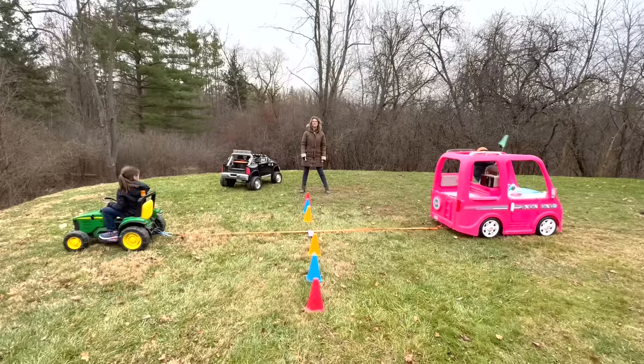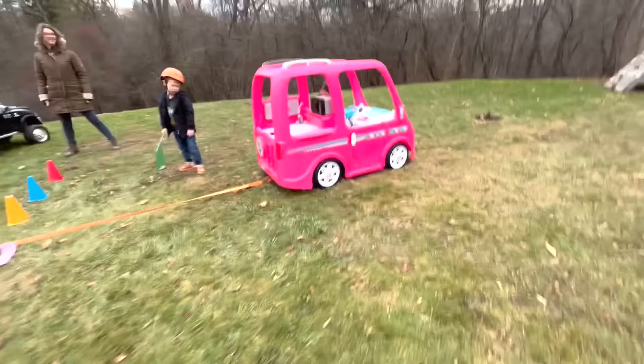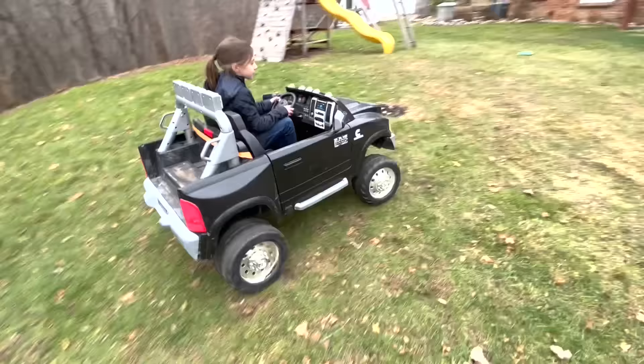Let's do a test pull on the grass. On your mark, get set, go! It looks like a tie — the grass is too slippery.